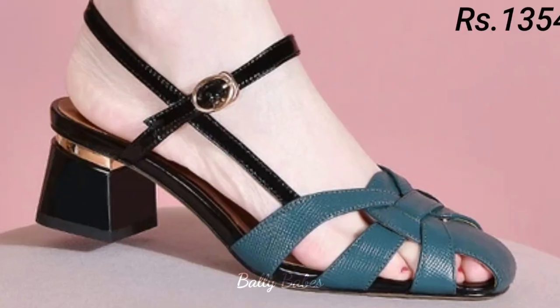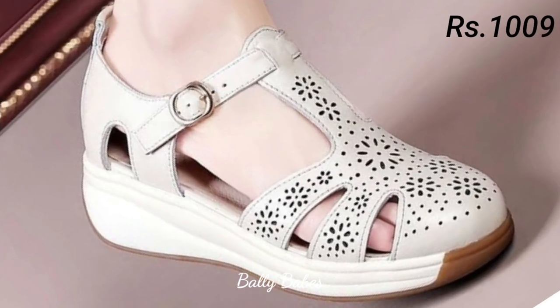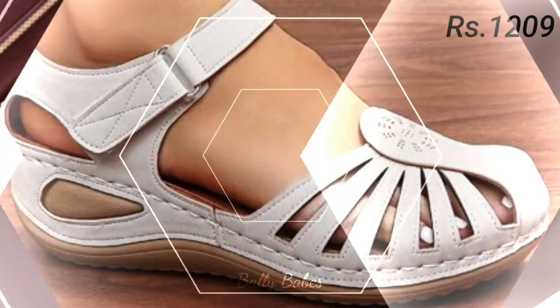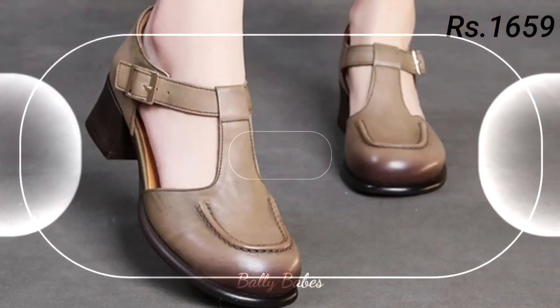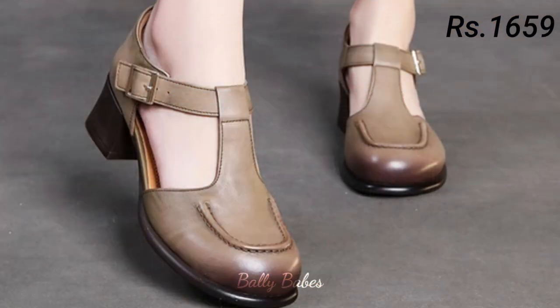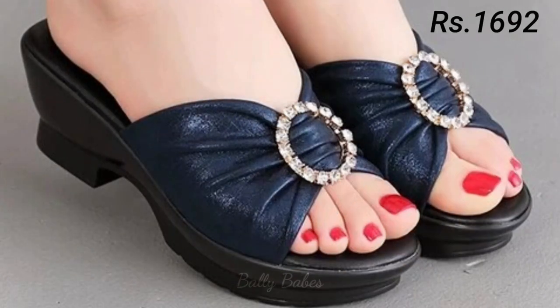Hello everyone, welcome back to our channel BellyBeeps, where you get the brand new footwear collection. If you are visiting our channel for the first time, make sure you subscribe and press the bell icon to get the latest notifications of our videos. So let's start our video.